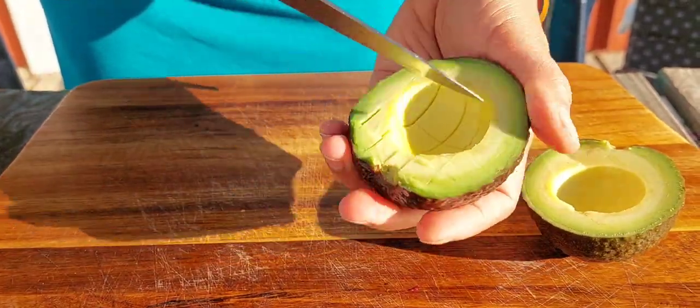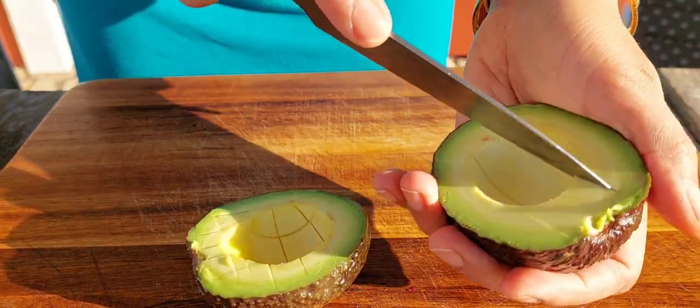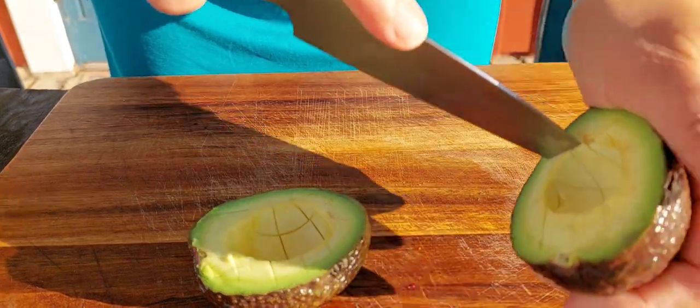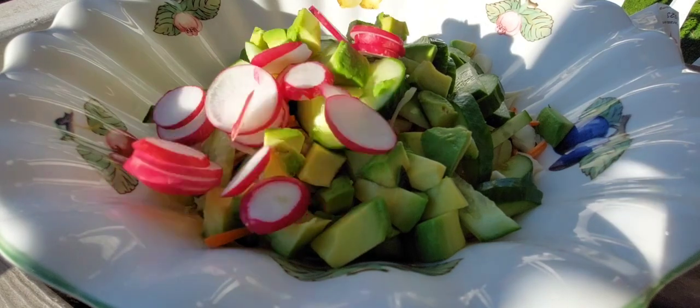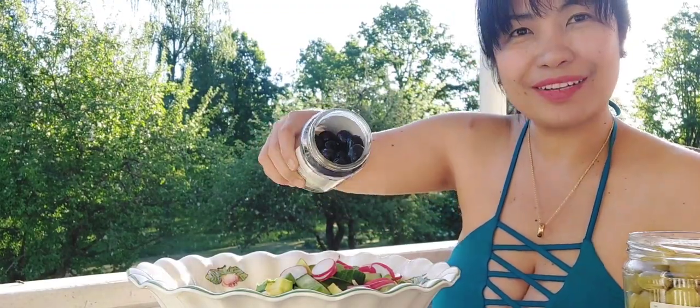Beautiful viewers, I miss you! I also want to inform you that I am going live on Instagram every Saturday night. Please don't forget that one — add me on Instagram. Now it's time to put in the black olives.